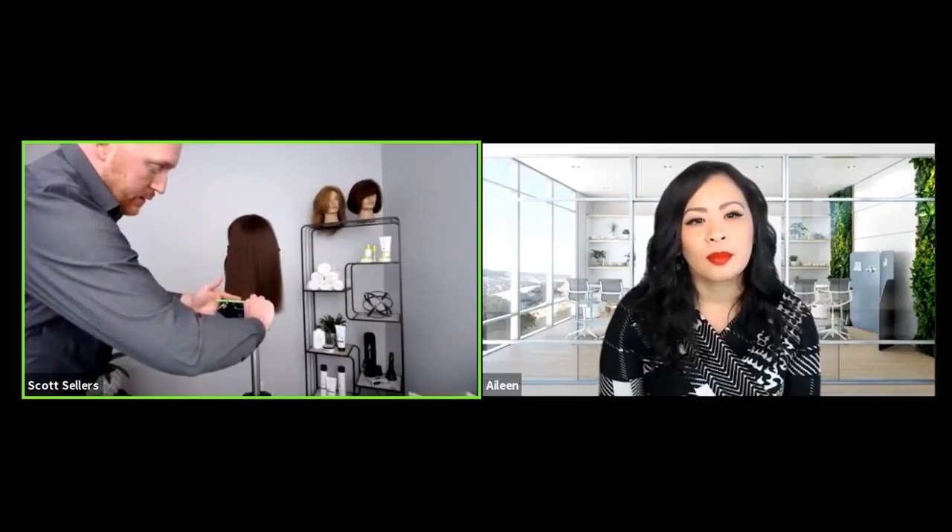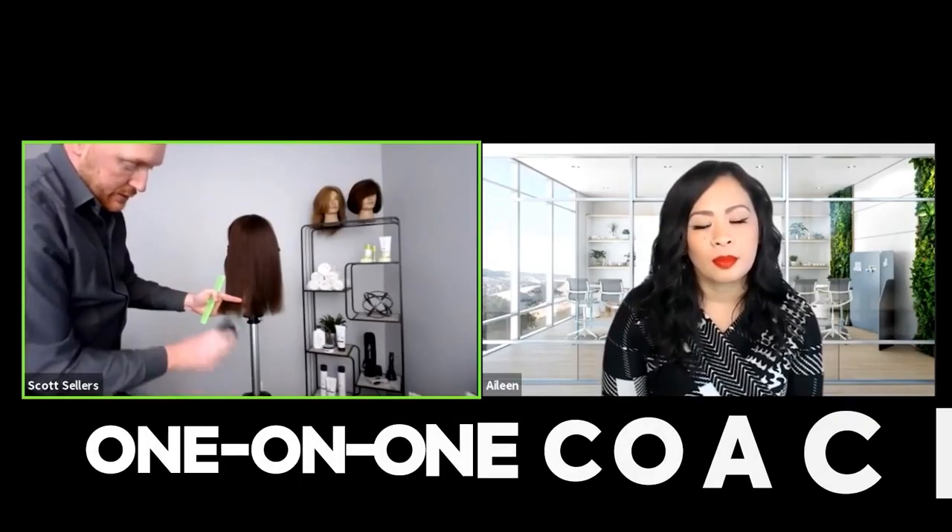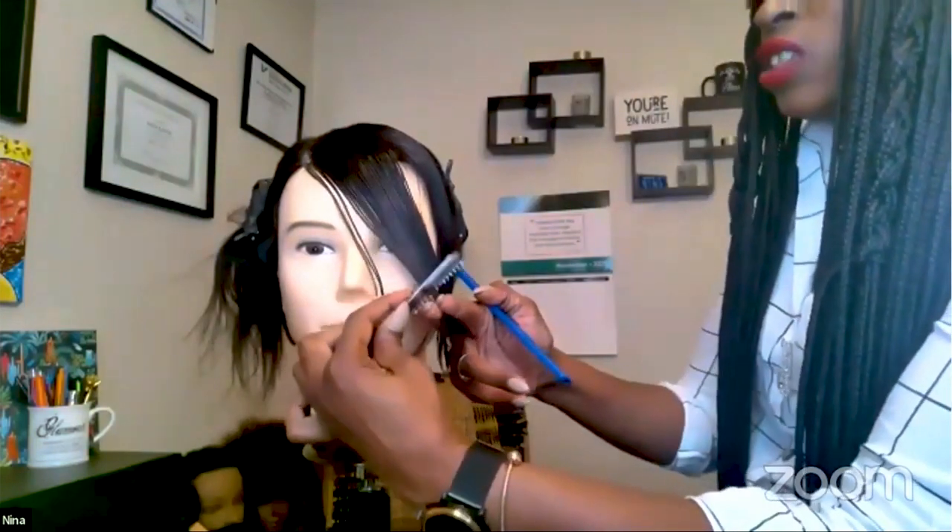If additional technical training is needed, we offer one-hour, one-on-one coaching sessions. These individualized sessions provide private coaching between an education specialist and a stylist. In-salon coaches are welcome to attend with their stylist to continue the coaching back in the salon. The focus for each session is customized to each stylist's needs.